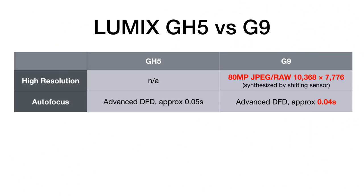Autofocus: it's the same autofocus engine — advanced depth from defocus — but it's ever so slightly faster in the G9. If you can tell the difference between 0.04 seconds and 0.05 seconds, you're a better man than I. But it is marginally faster.